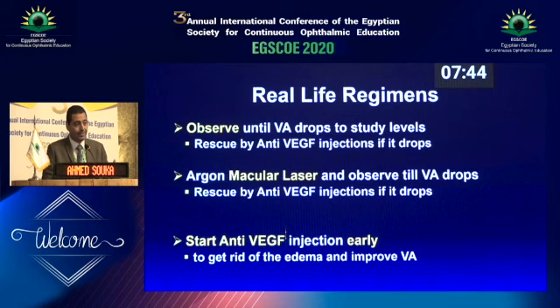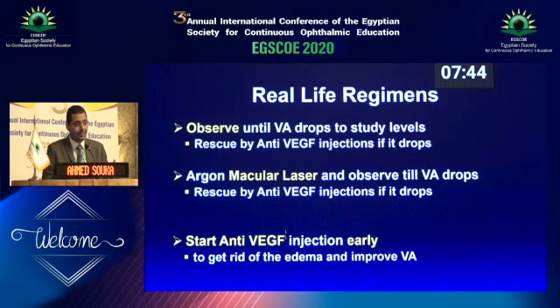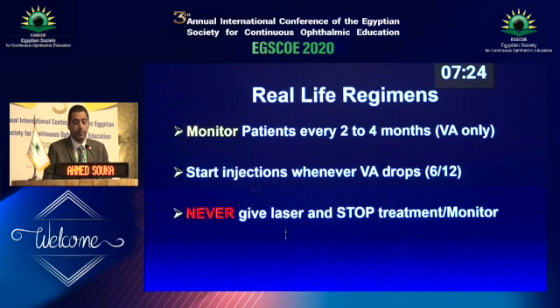Here we are comparing giving laser to simple observation, because the question of whether laser would be better was still not answered. In real life, the observation regimen means monitoring, visiting, checking visual acuity, and rescuing with anti-VEGF. Or giving laser, still monitoring the patient and checking visual acuity every two months and giving injections when it drops. Or starting injections from the beginning. The important thing to remember is you must monitor visual acuity — and it's not OCT, it's only visual acuity. Never give a laser and stop monitoring thinking everything is fine.